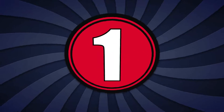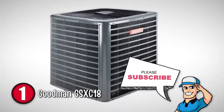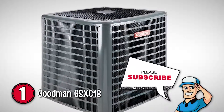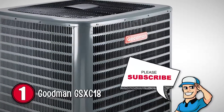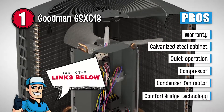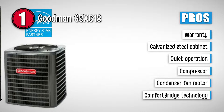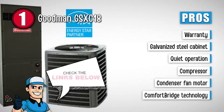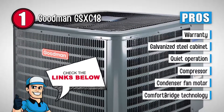Finally, we have the Goodman GSXC18. This is a great, sturdy, quiet, and durable option. It makes use of cool cloud technology, which allows you to start the unit and use it accordingly through an indoor Bluetooth board connected to your phone and tablet. This central air conditioning system provides top-notch quality, efficient cooling, and a chlorine-free unit. Its pros are: it comes with a lifetime limited warranty, it has a galvanized steel enclosure cabinet, and offers quiet operation. It features a two-stage Ultratech scroll compressor and is equipped with a highly efficient two-speed ECM condenser fan motor. The comfort bridge technology helps by monitoring the performance of this unit continuously.